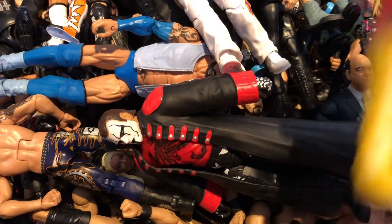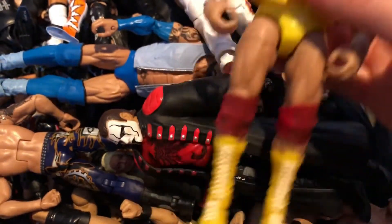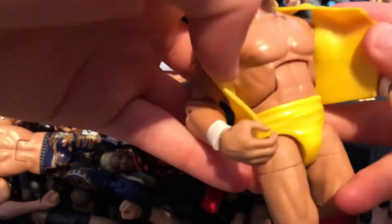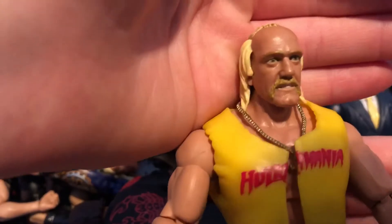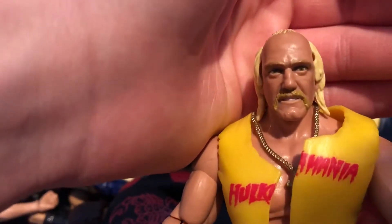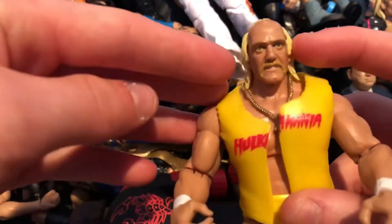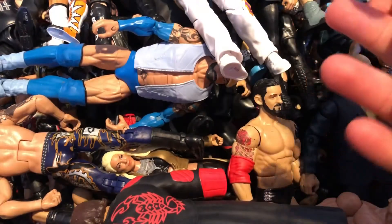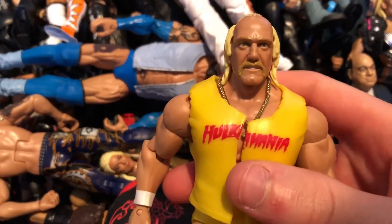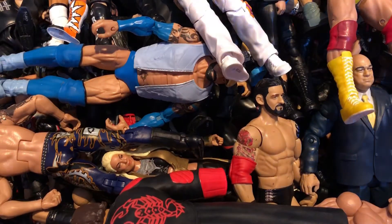Final figures — the Defining Moments Hulkamania Hulk Hogan. Really nice with yellow and white boots, dark red knee pads, white wrist tapes, and the entrance jacket with 'Hulkamania' on it. Also has a cross necklace and nice holes in the jacket. The head scan is blonde with nice detail — looks really realistic. Came with a headband and a title — I think it's the heavyweight championship. Really nice Hulk Hogan — definitely recommend.